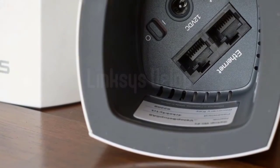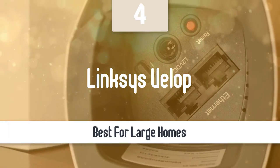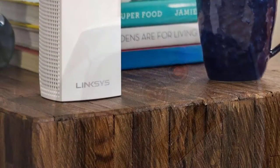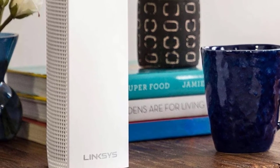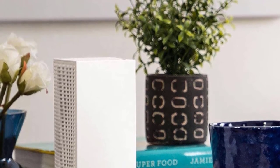Number four: Linksys Velop. Another great mesh router is the Linksys Velop. This one is one of the best mesh Wi-Fi systems in the market, offering fast internet speeds, great coverage, and the ability to handle heavy loads with ease. It has a very fine design and attention to detail, the connection between each satellite is seamless, and you can roam from satellite to satellite without logging in again. It does come at a high price, but if you can afford it, it's worth it.